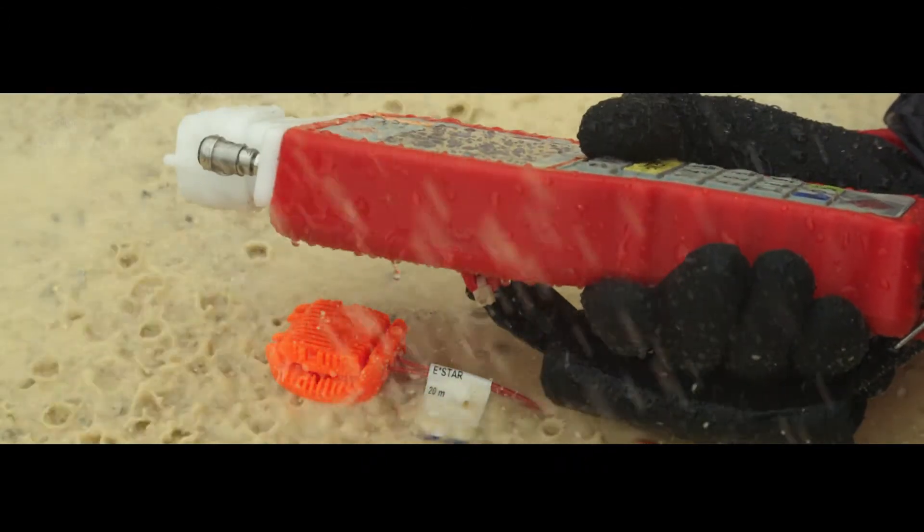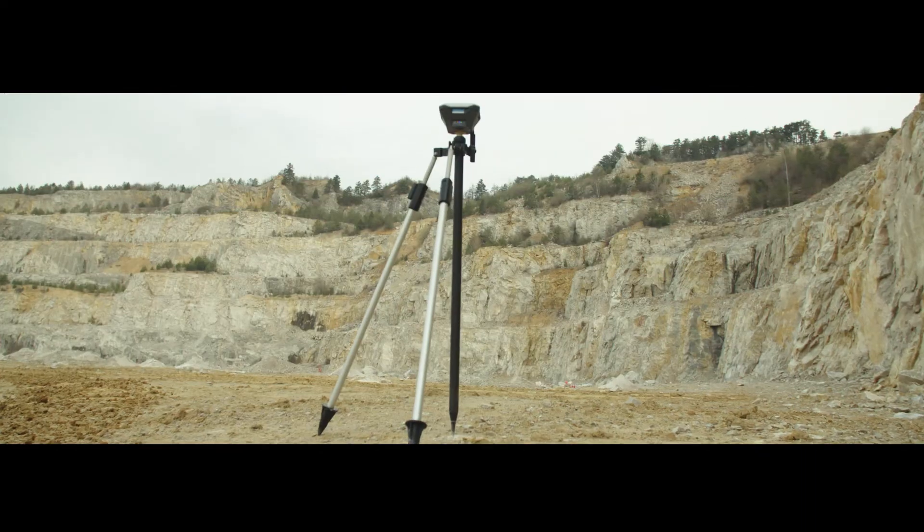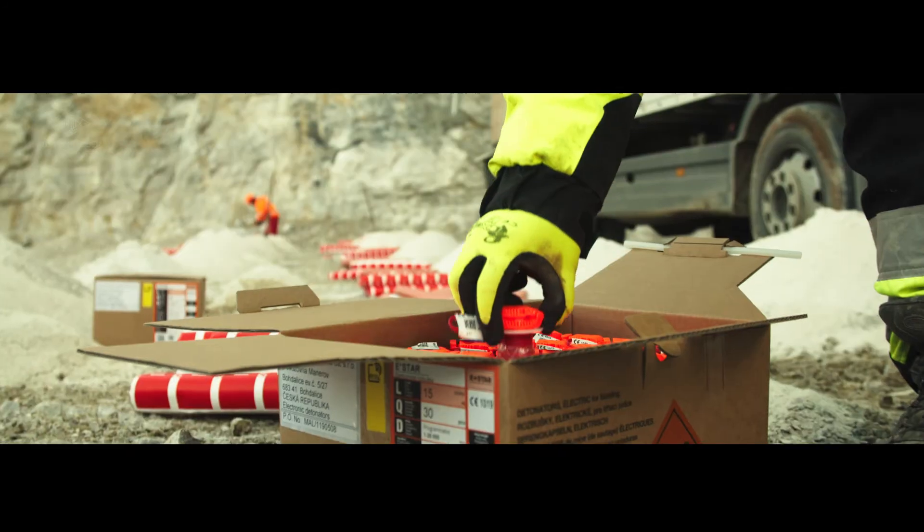Just place the detonator label close to the logger — it's that easy. Here at Austin Powder, we continue the effort to develop technology to improve the efficiency of your blasting process.